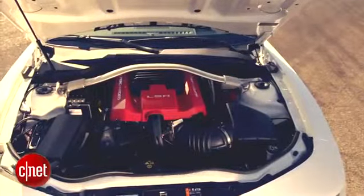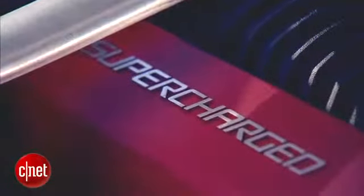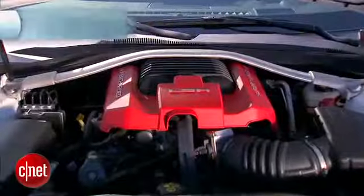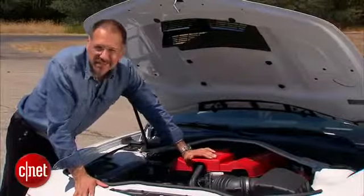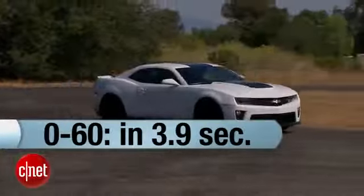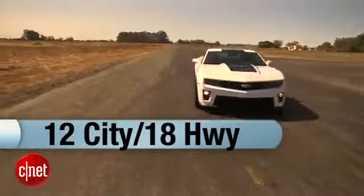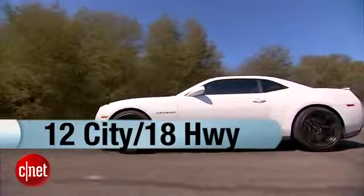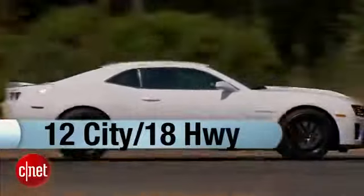Here is the heart of the beast — your 6.2-liter supercharged V8. 580 horsepower, 556 foot-pounds of torque. Good grief. Zero to 60 is a little under four seconds, though who cares — this is more like a zero-to-100 car. A rocket. You only get 12/18 MPG in this configuration, which is pretty poor, and you're going to get hit with a gas guzzler tax as a result. But if you buy this car, you don't care.